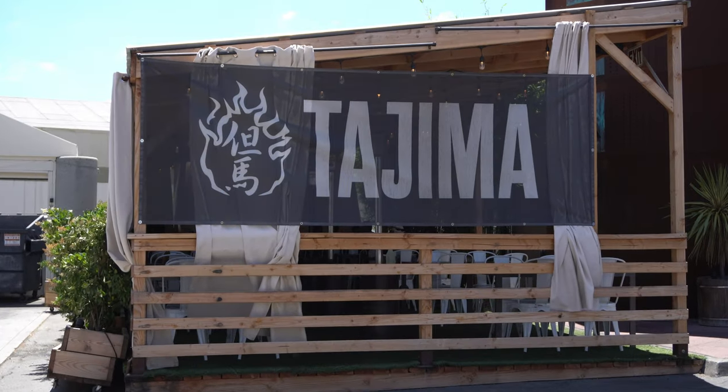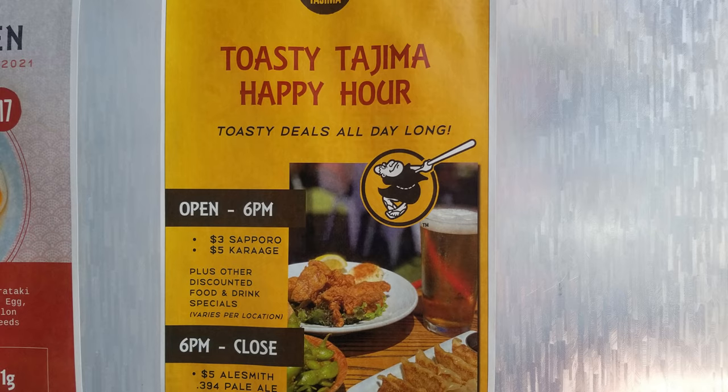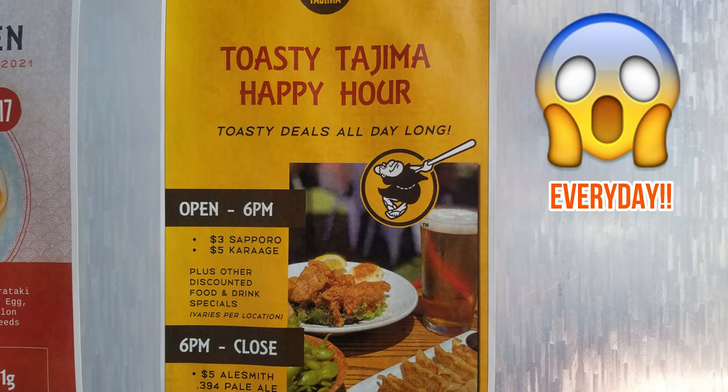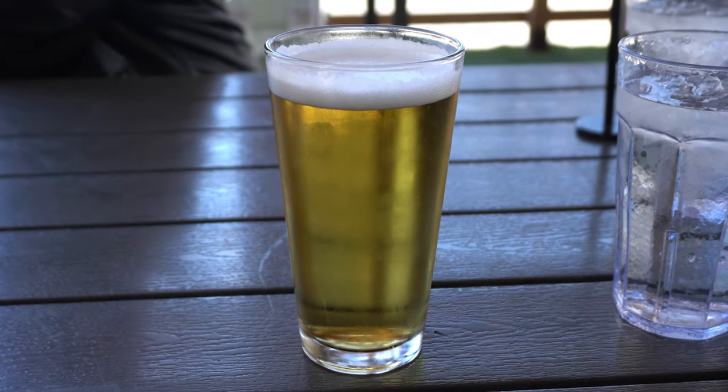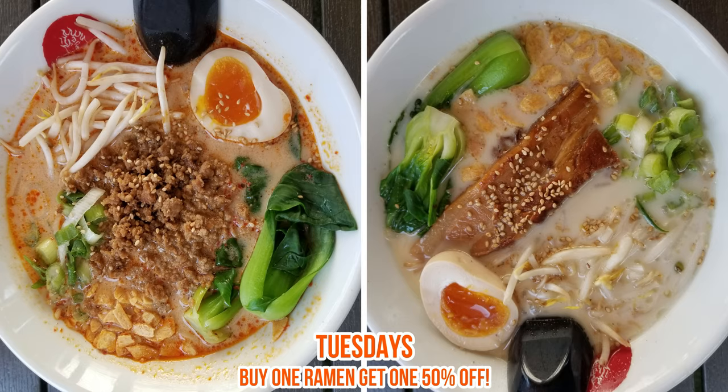First up we got Tajima in Kearny Mesa. Immediately I noticed their long line which is a good sign, and their amazing happy hour special. Every day from the time they open to 6 p.m., you can get $3 Sapporo beers and $5 Karaages. Also I was really fortunate to go on a Tuesday because on Tuesdays they have buy one ramen get one 50% off.